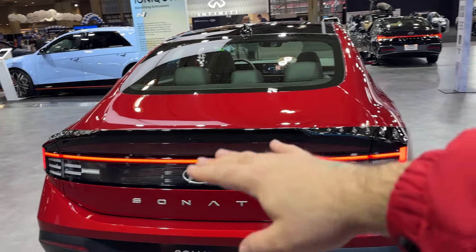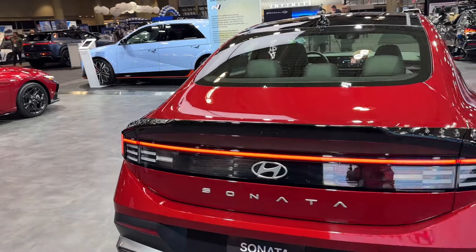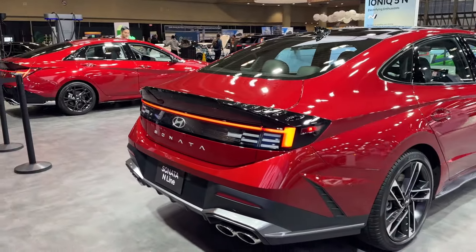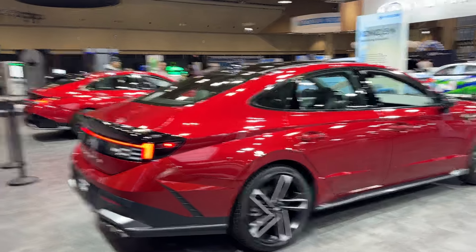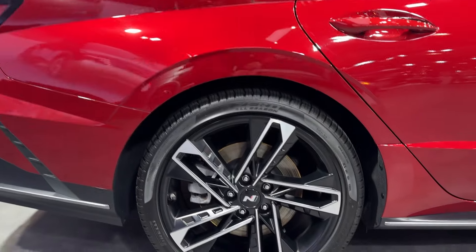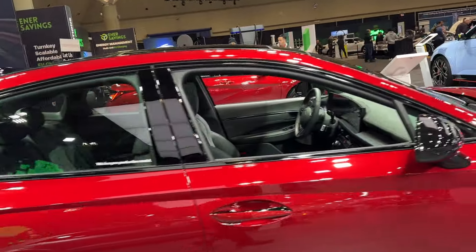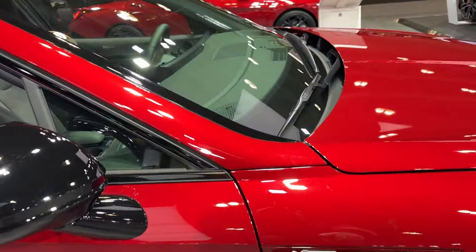I love how it's boxy but curvy at the same time. This competes with the Honda Accord and the Toyota Camry. We have 19-inch N-Line rims, black mirror caps, and another N-Line badge right there.